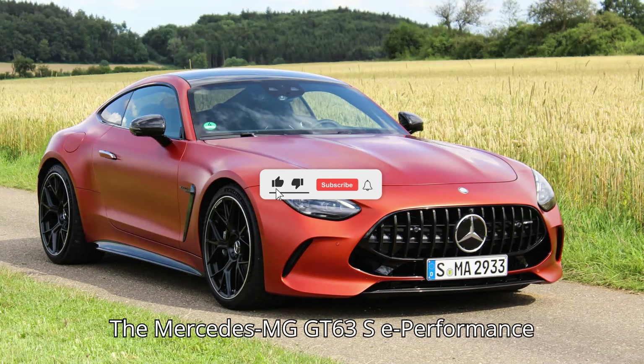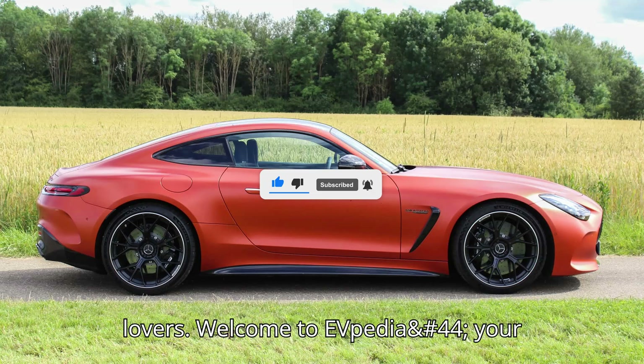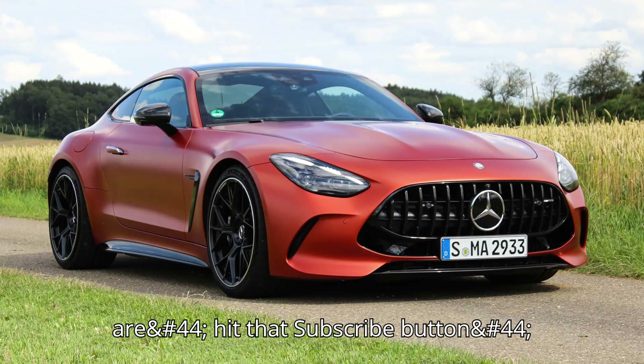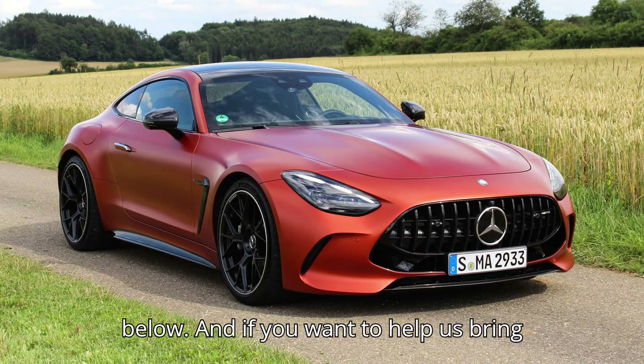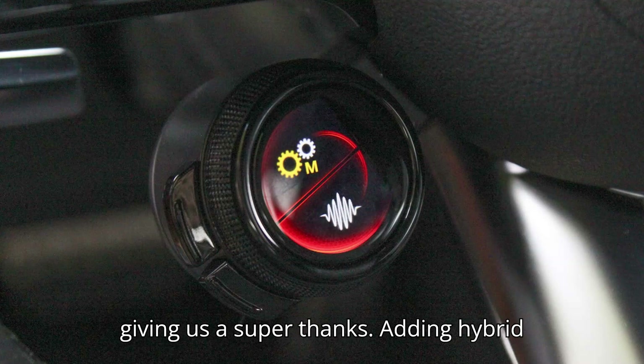The Mercedes-MG GT 63 SE Performance is grand touring perfected. Welcome to EVpedia, your ultimate hub for electric vehicles. If you're as excited about EVs as we are, hit that subscribe button, give us a like, and drop a comment below. And if you want to help us bring even more amazing content, consider giving us a super thanks.